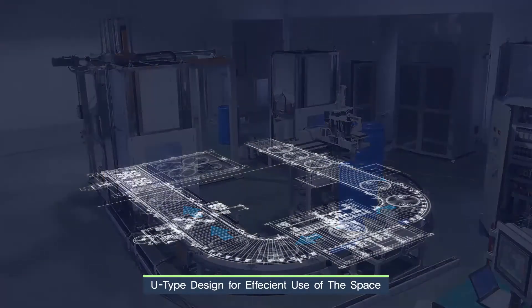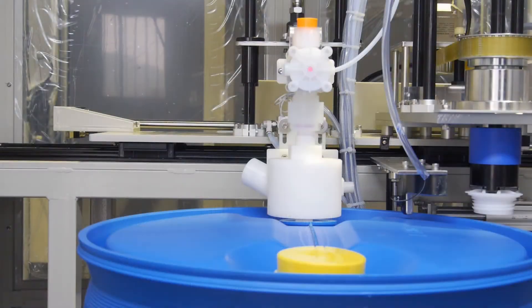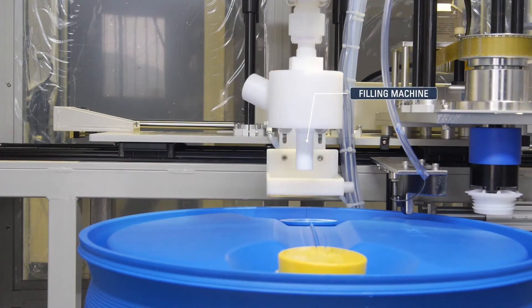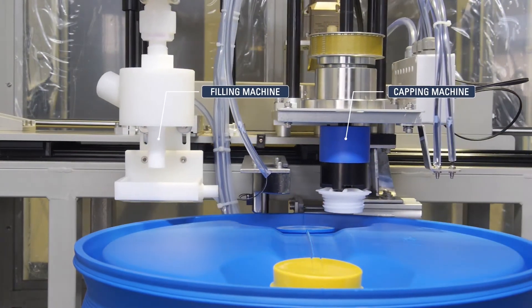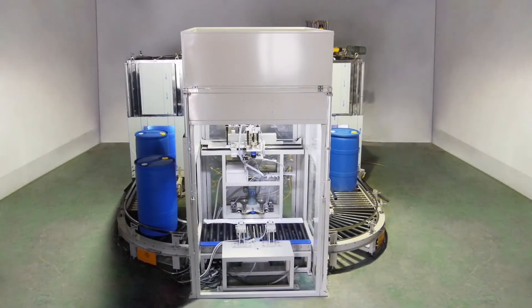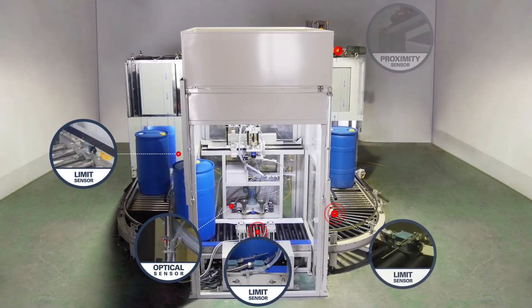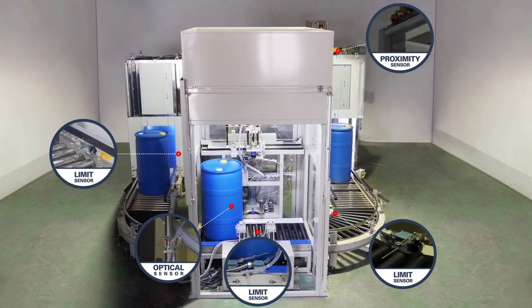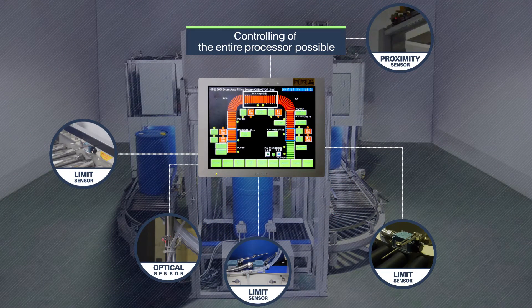It was designed in a U-shape, which requires only a small space, and by combining the capping and filling processes, it was possible to save even more space. In addition, you can control the whole process automatically or manually in accordance with the given situations, as several tens of sensors such as the load cell are installed throughout the entire system.